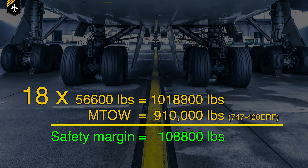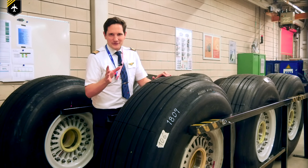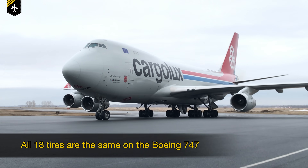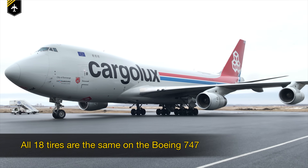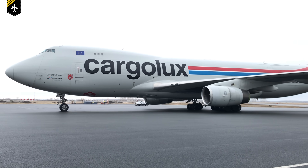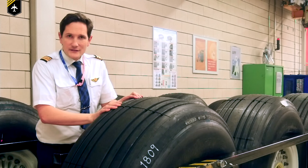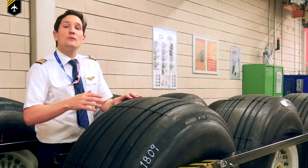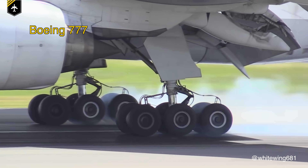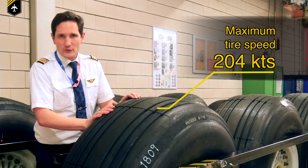All the tyres you see here belong to the 747 — and there isn't any difference between them. The 747 has 18 tyres which are all the same, including the nose wheel tyres, which is relatively unique as many other airplanes have two different tyre sizes on the nose and on the landing gear. Aircraft tyres are also rated and tested at very high speeds, as they will be regularly moving at speeds similar to a Formula One car. The same 747 tyre is certified to speeds of up to 378 kilometres per hour, or just over 204 knots.